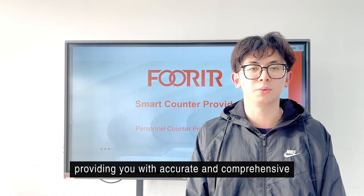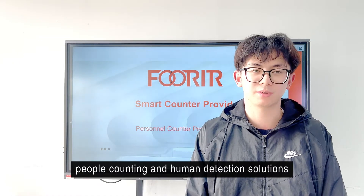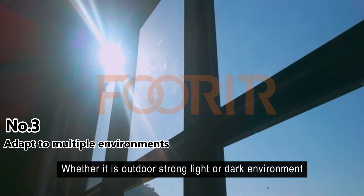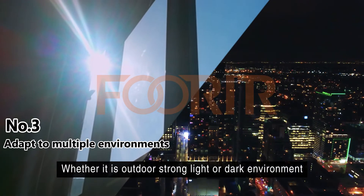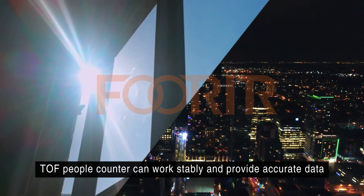Providing you with accurate and comprehensive people counting and human detection solutions, whether it is outdoor, strong light, or dark environment, TOF people counting can work stably and provide accurate data.